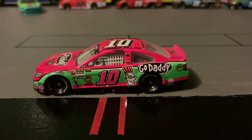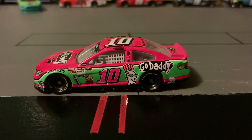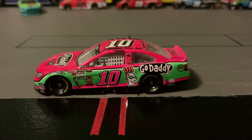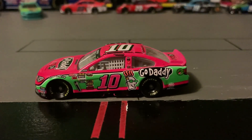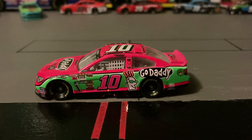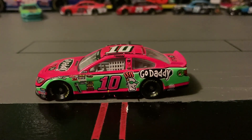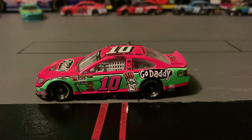Welcome back to Austin Bro Bricks and Cars. In today's video I will be reviewing the number 10 Chevrolet. The number on the side is in pink with a black outline, and on the top it's white with a black outline. I really like how it's pink and green.